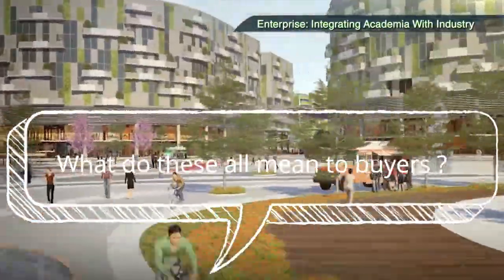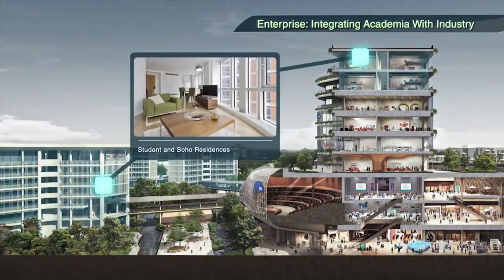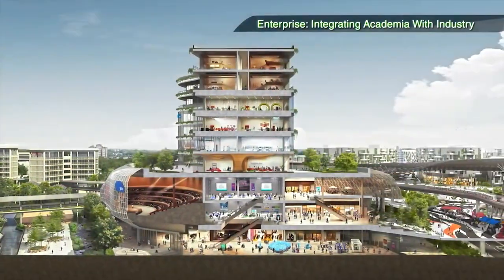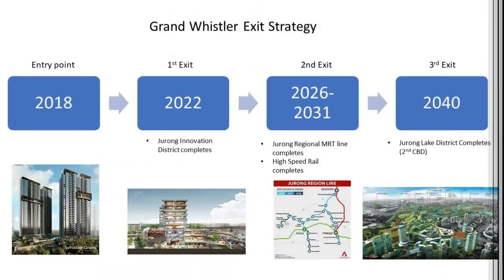What do these all mean to buyers? The way I see it, these new installations are set up to provide an exit strategy which is certainly feasible and profitable. The following flowchart briefly illustrates good exit strategies whereby I expect prices to rise due to Jurong's transformation.